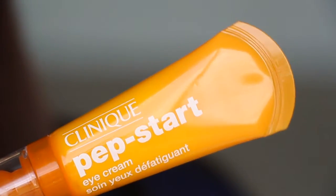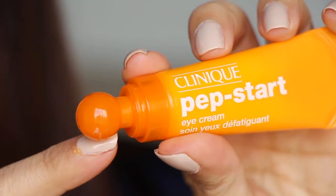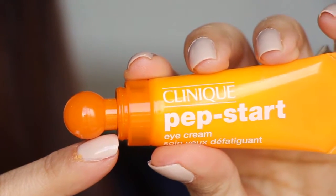First I wanted to talk about this particular item they sent over — this is the Pep Start Eye Cream. This is the box and this is exactly what the item looks like. You just pop off the little cap, and it has a little ball on the tip. You pull the little ball out, then you squeeze the product out. This eye cream is supposed to help de-puff your eyes, and over time you're supposed to have increased collagen, which is exactly what I need. I've been using it for about a week now.